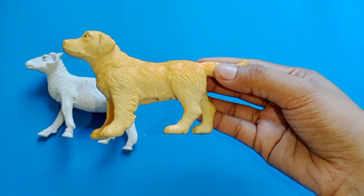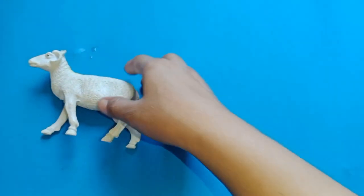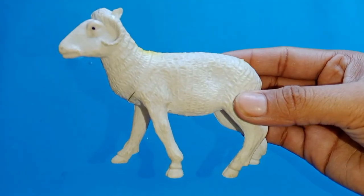Dog. This is a dog. Goat. This is a goat.